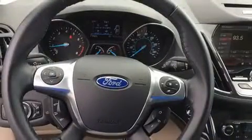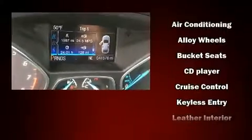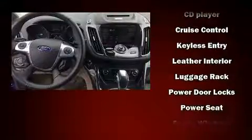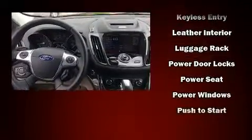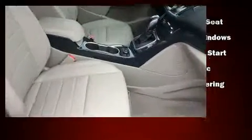Ford also prioritized safety and security by including brake assist, a security system, and four-wheel disc brakes with ABS. Electronic stability control stands out as a technologically savvy innovation, keeping you better connected to the road.